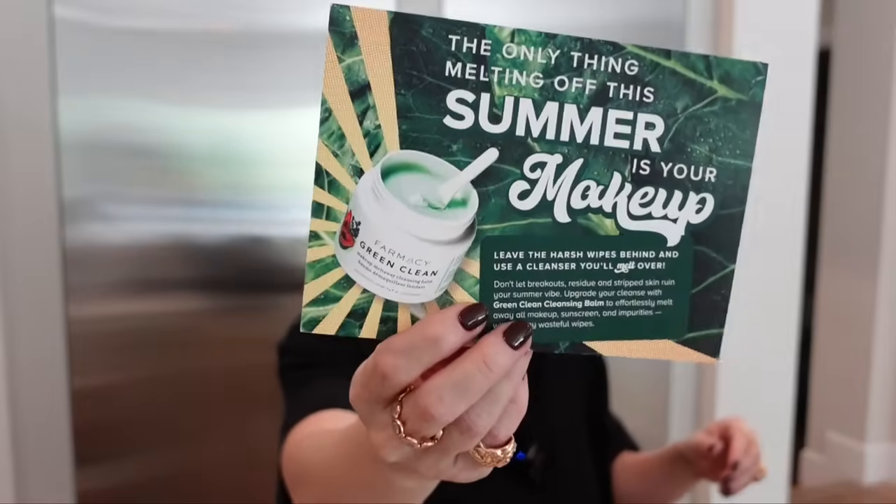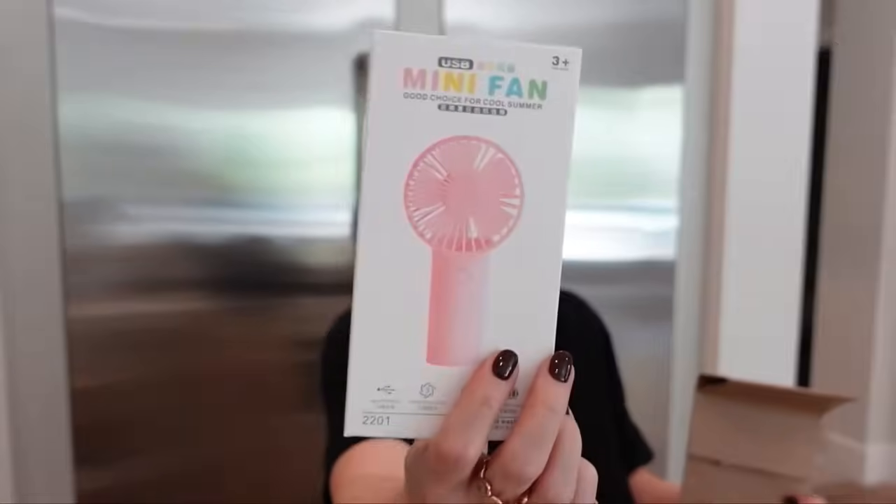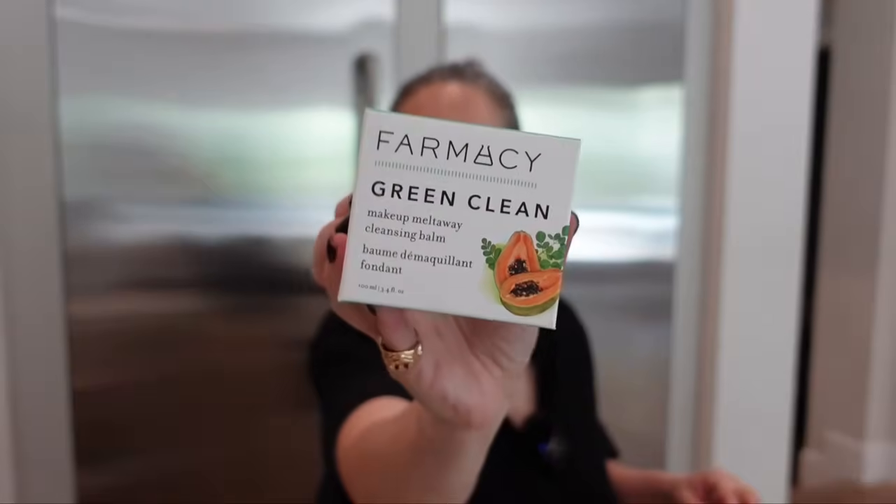Something from Farmacy — the Farmacy Green Clean, their cleansing balm, which I very much enjoy. And they also sent a mini fan. Thank you so much — this is really going to come in handy. Thanks for the re-up.